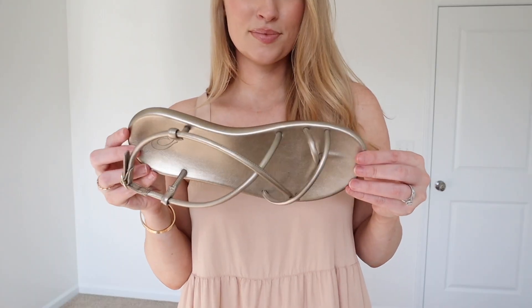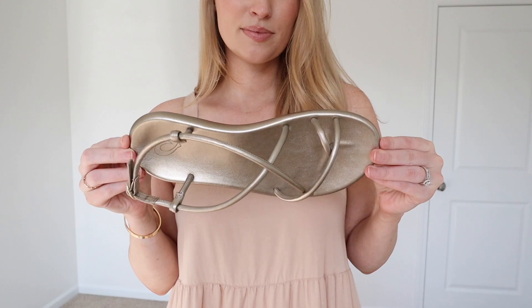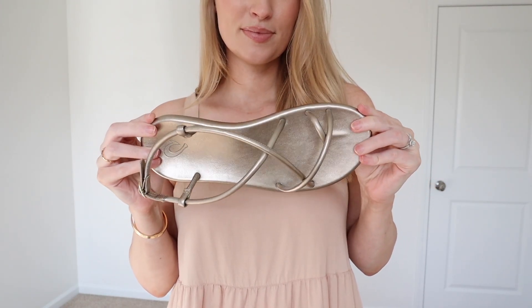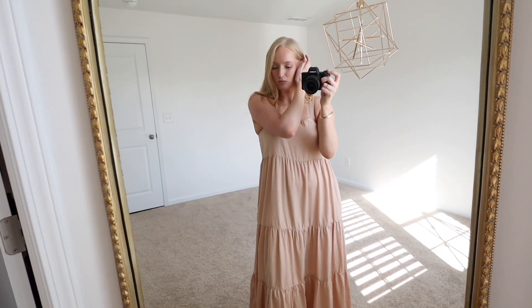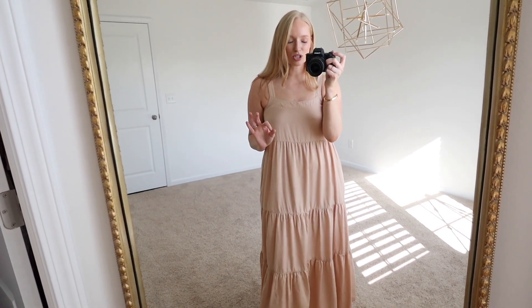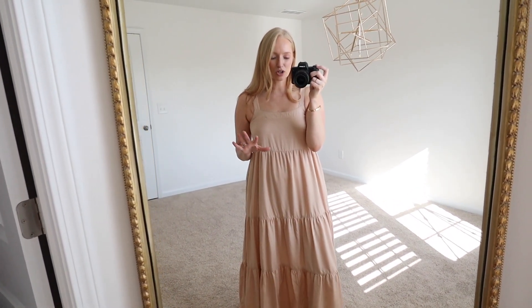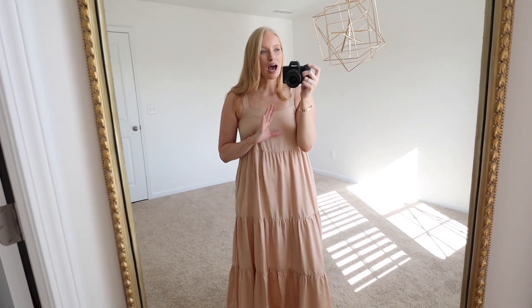I also wanted to share these sandals. Olakai sent these to me and I did a TikTok for them, so I have worked with them, but they don't know what I'm posting here on my YouTube channel. I wanted to share them in case you're looking for really comfortable sandals — these are by far probably the most comfortable sandals I have tried. Really easy to slip on and they have a little bit of arch support. I personally hadn't heard of Olakai before, so I just wanted to share it in case you haven't either.